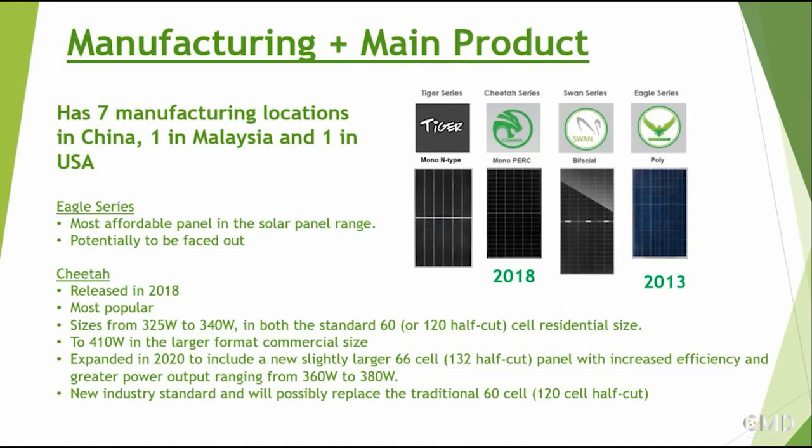We are by no means technical experts, so this is more a summary of the technical specifications. In 2020, based on new technology, they now have a slightly larger 66-cell or 132 half-cut panel, which basically increases efficiency with greater output now ranging from 360 to 380 watts - an improvement overall. They believe this new industry standard will possibly replace the more traditional 60-cell that has been dominant.